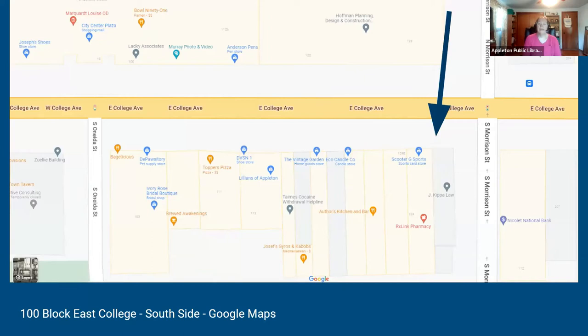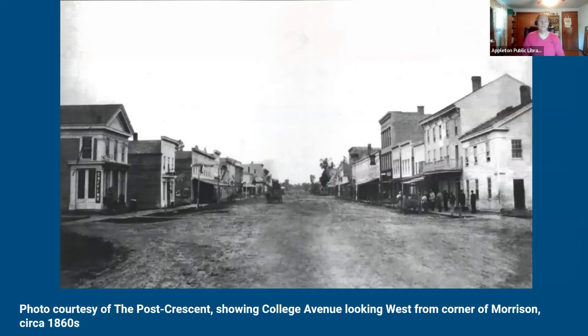To orient you to where we are, we're starting our walk at the corner of Morrison Street and College Ave, on the south side of the street. The first two buildings are the J. Kippel Law and RX Link Pharmacy buildings. To kick us off, we're sharing a historic photo from the Post-Crescent — an undated photo circa the 1860s during the Civil War period. On the left you can see a coffin business, on the right is the Johnson House hotel, and there's a horse and buggy coming down the street.